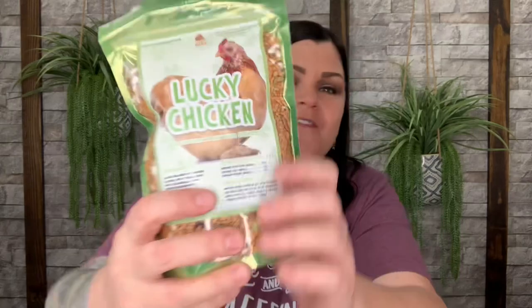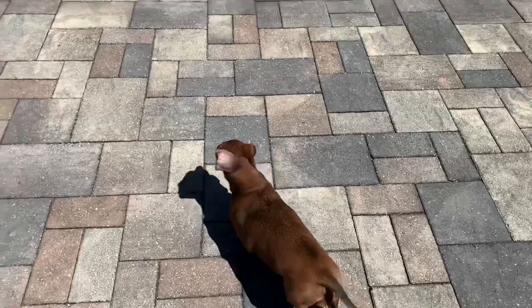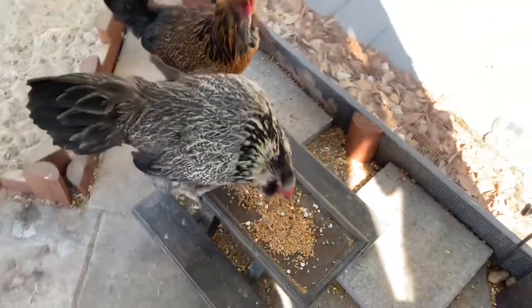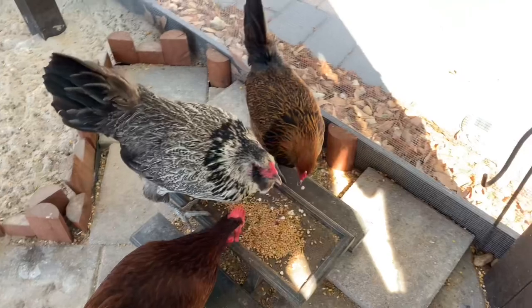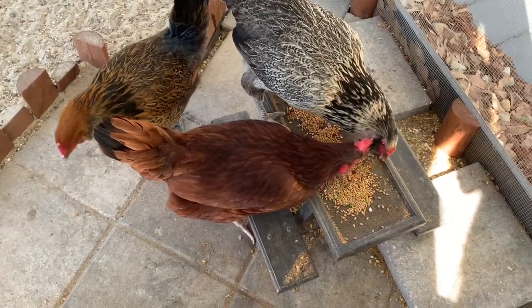The last treat is Lucky Chicken, which definitely looks like St. Patrick's Day — it's got four-leaf clovers and is all nice and green. It contains black soldier fly grubs, clover, split peas, rose hips, calendula, chai, puffed buckwheat — those little white things I thought were popcorn must be the buckwheat. They are going to absolutely love this one. This textured treat encourages chickens to forage while providing a ton of protein, which is awesome.